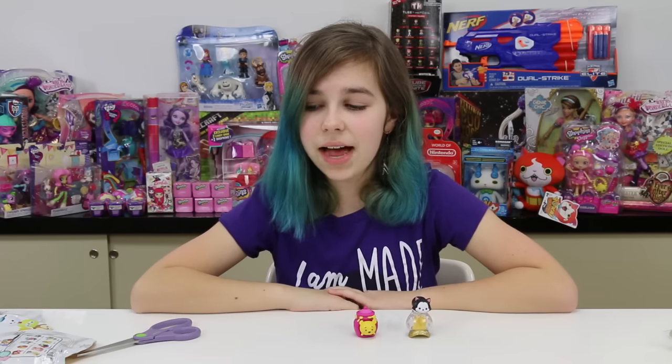I still need to get Cheshire Cat, so I'm definitely gonna be doing another video on these Tsum Tsum blind bags. All right you guys, I think I'm gonna need to feel the bags next time when I grab these. Anyway, I hope you have enjoyed this video. Thank you so much for watching. I love you so much. Bye bye!